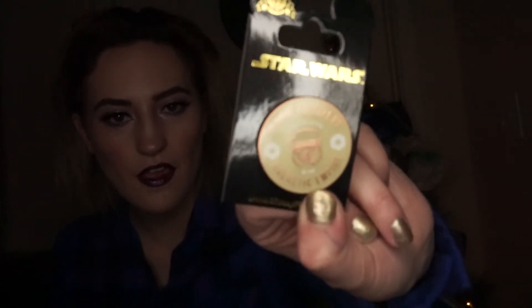And then I got another guard right here — look at him, he's cute. And then this one just says 'Scare Troopers, elite soldiers of the Galactic Empire.' Super cool.